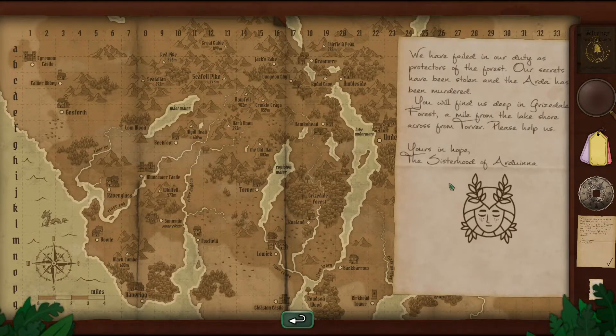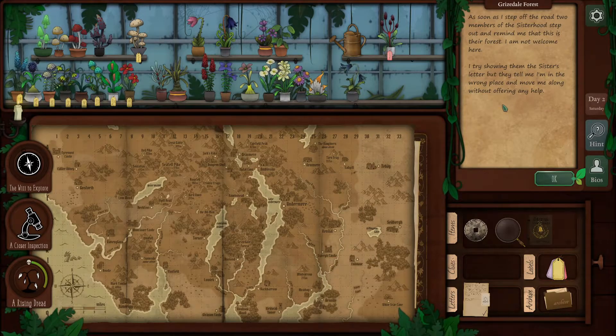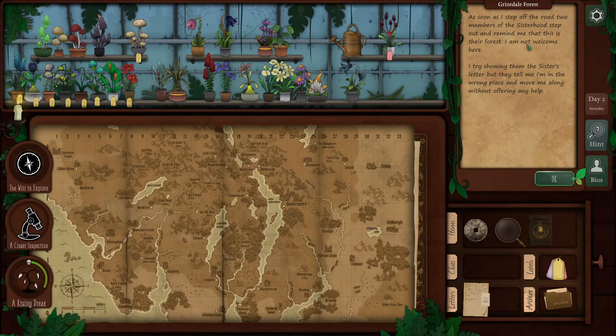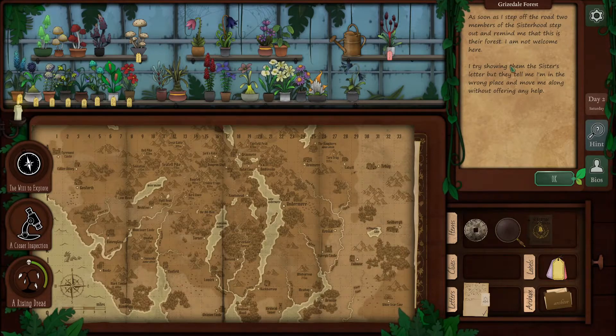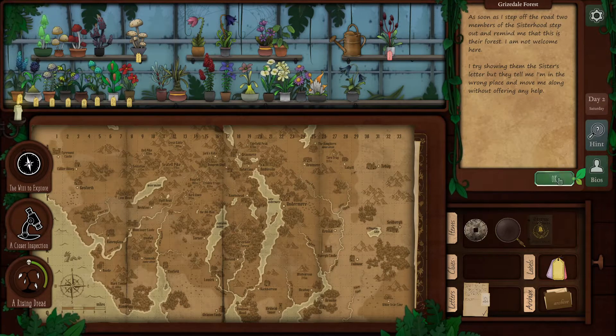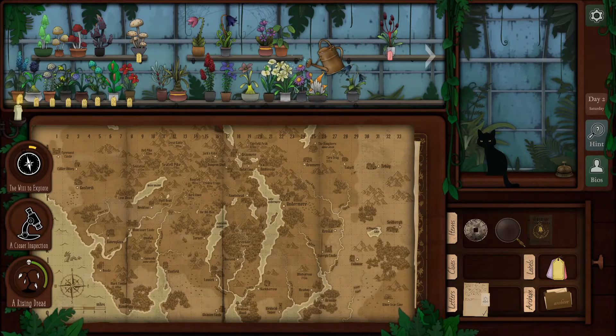Torver. Here's the lake. Grizzdale Forest. Deep in Grizzdale Forest, a mile from the lake shore across from Torver. Please help. Which square do I pick on? That didn't work. Tell me I'm in the wrong place. As soon as I step off the road, two members of the sisterhood step out and remind me that this is their forest. I am not welcome here. I try showing them the sister's letter, but they tell me I'm in the wrong place.